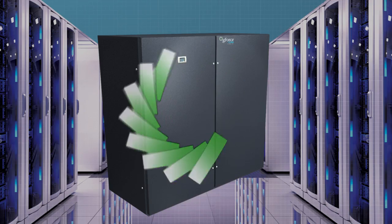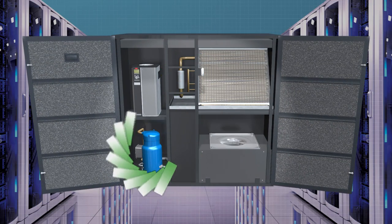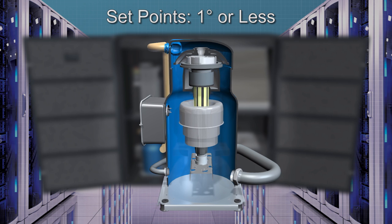Instead of simply turning on or off at preset temperatures, a variable speed compressor controlled by a variable frequency drive controller quickly adapts to required cooling demands and retains a precise setpoint, often within one degree or less.